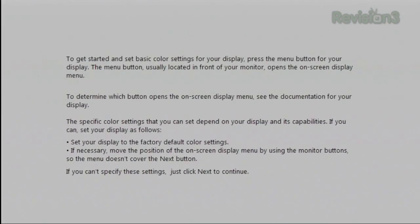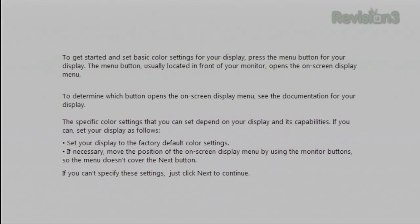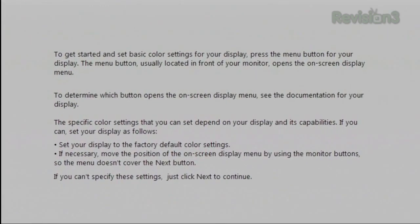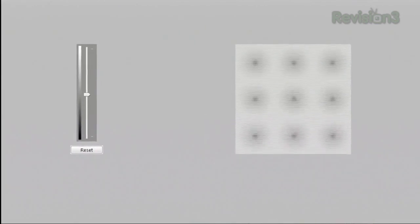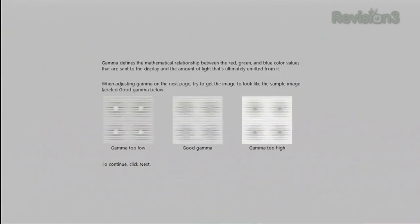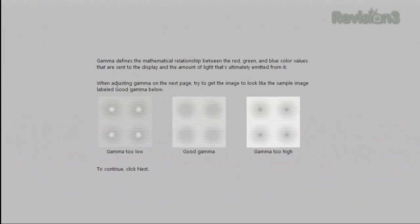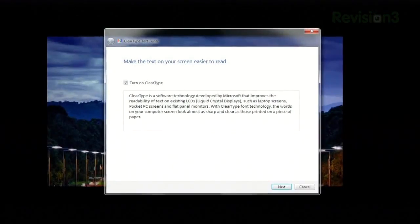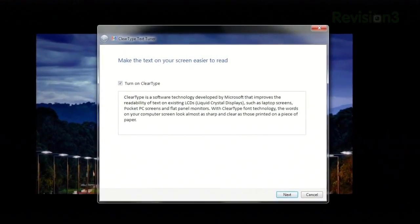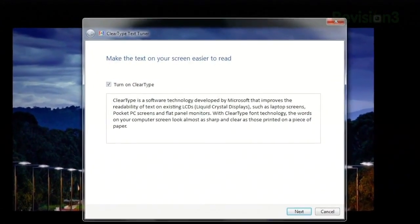If your display has physical buttons, the next window will instruct you to reset it to its default settings. Then it'll walk you through a few different test patterns, giving you the controls to adjust the picture and showing you what the test pattern should ideally look like. Once you're done, it'll let you compare your new calibration with what your screen looked like before, and then prompts you to go through the ClearType Text Tuner, which makes your text look as clean and crisp as it possibly can.